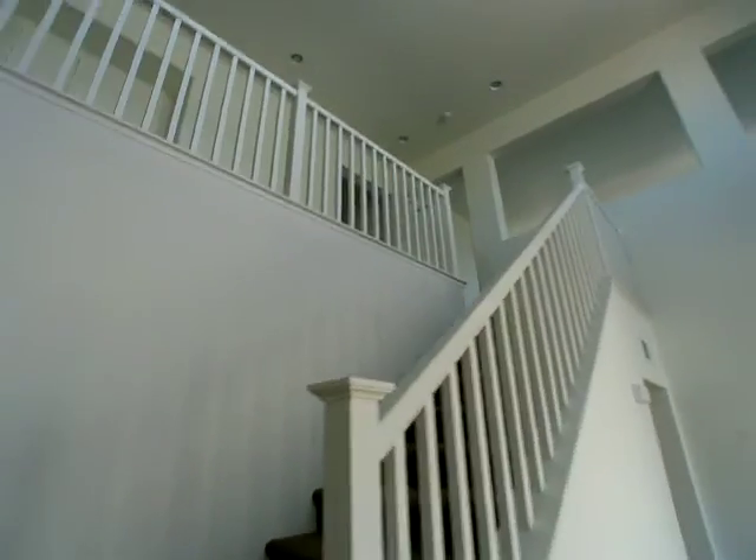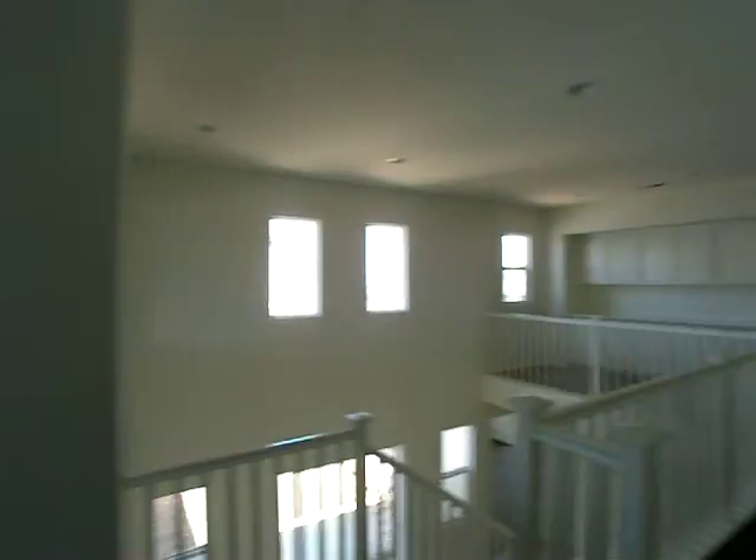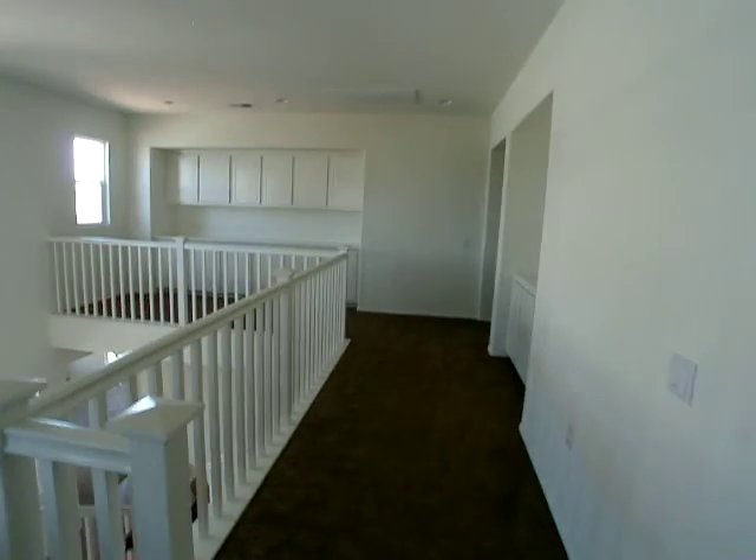Stair rail, first stairway up here to the loft and game room. Nine foot ceilings up to the loft. Is that the air purifier jewel? Yes.